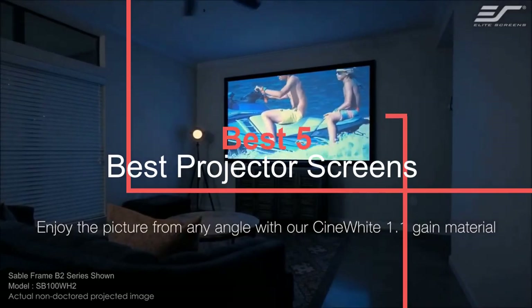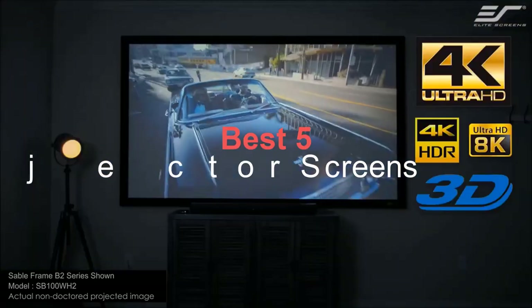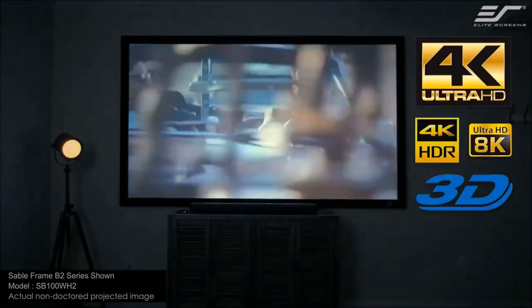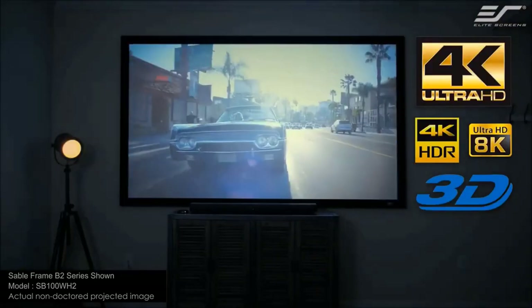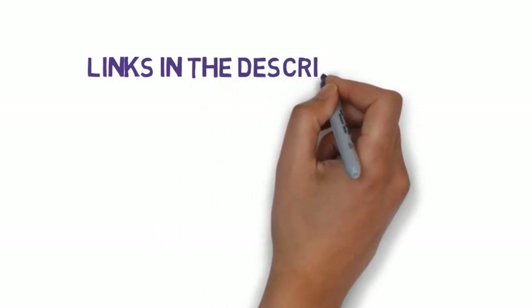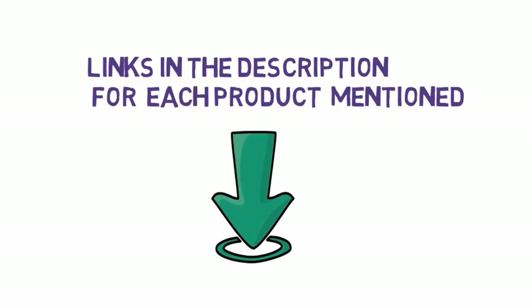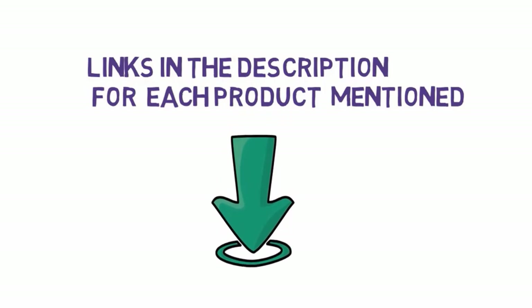The best projector screen can make a significant difference to any home theater. They are a must-buy if you're using a wall or even a hung-up sheet. There are many options, so don't just buy the biggest. We researched and tested them all. Before we get started, we have included links in the description, so make sure you check those out to see which one is in your budget range.